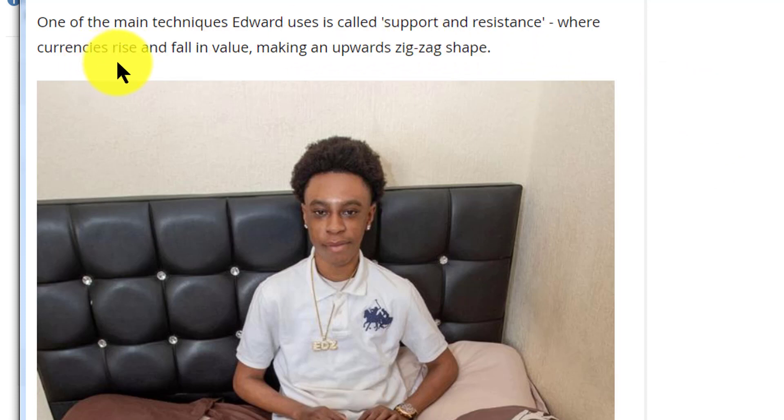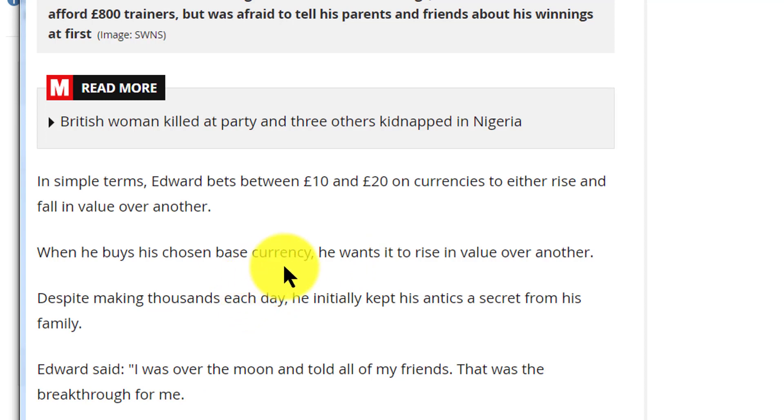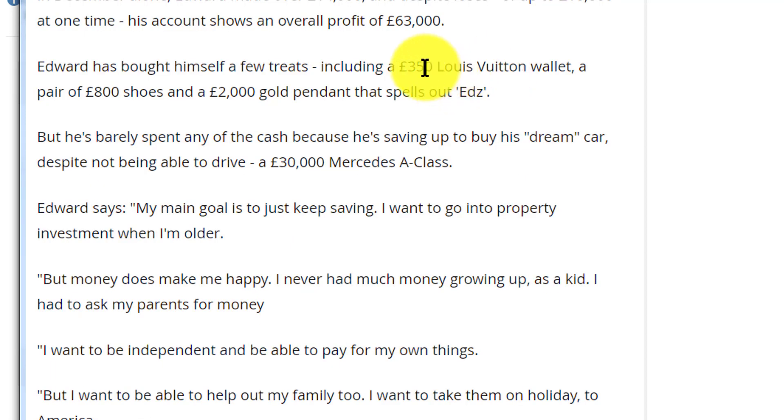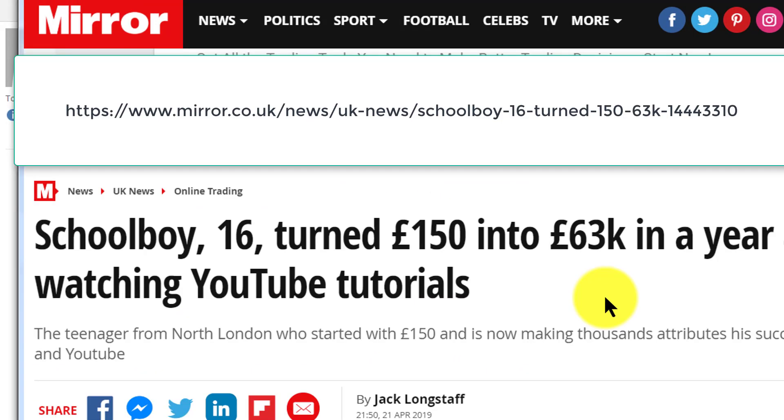His biggest tip: he trades when currencies rise and fall in value and when they are making an upward zigzag shape — possibly looking at higher highs and higher lows. He trades base currencies against quoted currencies, and in December alone he made £14,000, which brought his overall profits to £63,000. If you want to read more about this article, please use the link in the description. From me, Alex, I hope you find this interesting — cheerio!